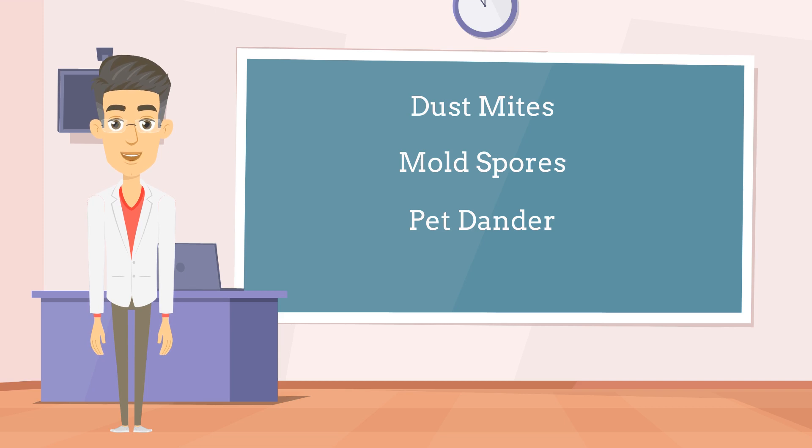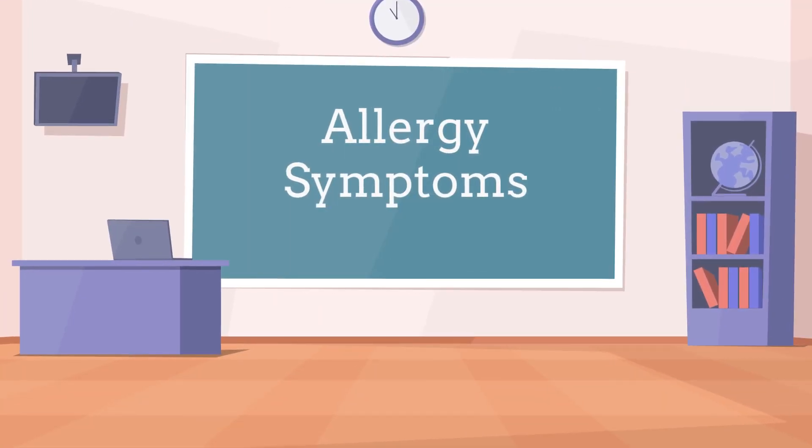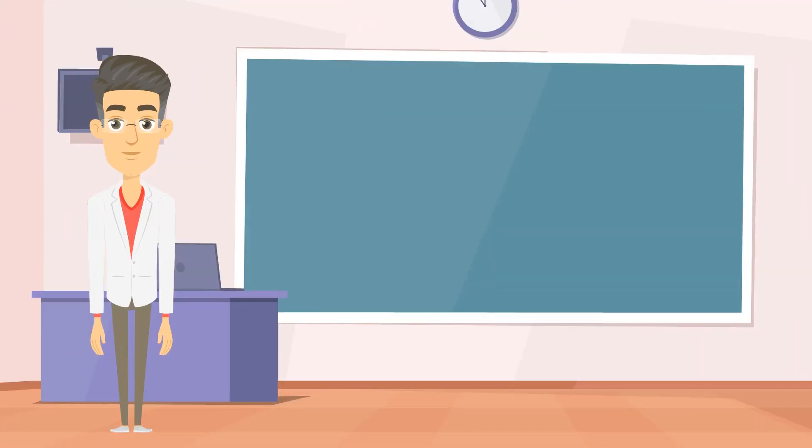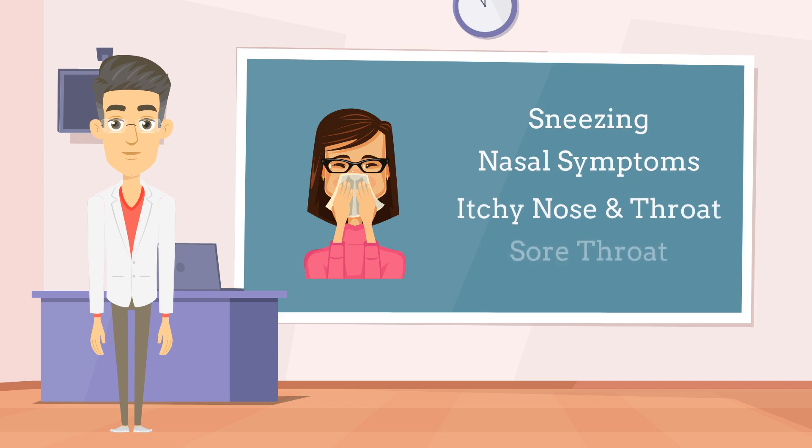Now let's look at the common symptoms experienced by those with allergies. Hay fever primarily affects the nose and eyes. Allergy sufferers can experience sneezing, a runny or congested nose, itching in the nose or throat, a sore throat, and watery or itchy eyes. Hay fever can also cause fatigue, irritability, and difficulty concentrating due to disrupted sleep caused by nasal congestion and frequent sneezing. The severity of symptoms can vary from mild to severe depending on the individual and allergen exposure.